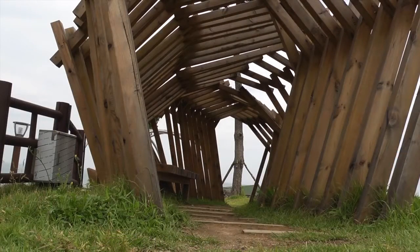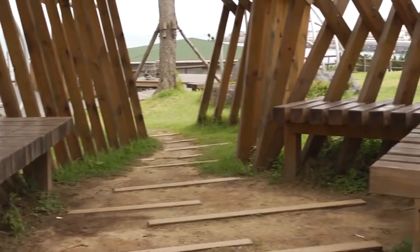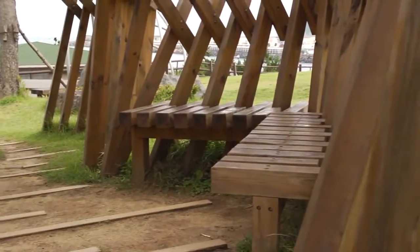In the wooden tunnel in the shape of a conch, peaceful music comforts tourists. You can sit on a wooden chair and meditate with music and the cool sea breeze.